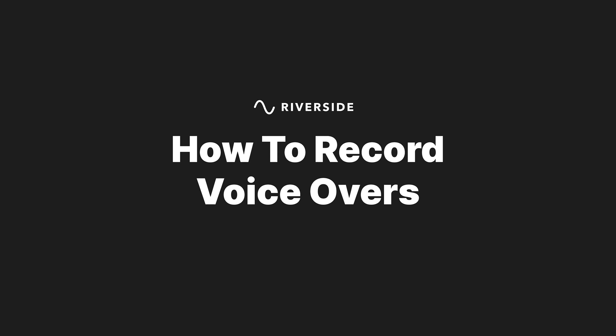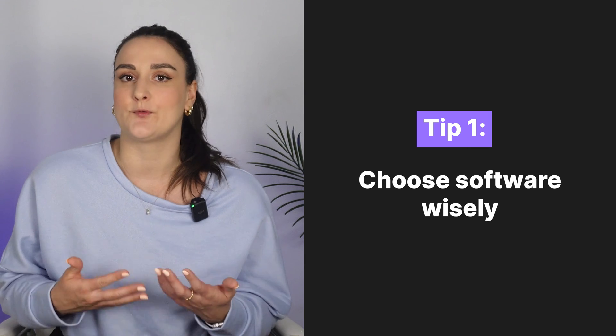Recording voiceovers can be tedious, especially if it's a long voiceover. I've recorded many for YouTube videos, radio, for podcasts, for ads, and here are some tips and tricks that I've discovered that will help you get through those long recordings. And stick around to the last one because it's going to make your editing process so much simpler. The first tip is choose your software wisely.